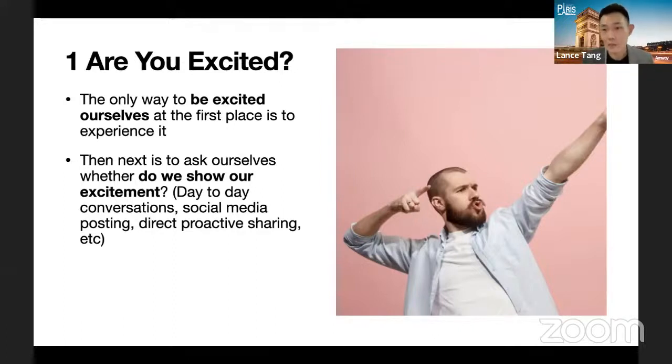Don't stay quiet and then tell your upline 'I feel excited about the promotion but nobody comes to ask me about it' — the reason is you never really showed it. In personal life, when you're happy you don't always have to share with everyone. But Amway is a business, so you have to talk about promotion — it has to be in your day-to-day conversation, your social media postings, and your direct proactive sharing.